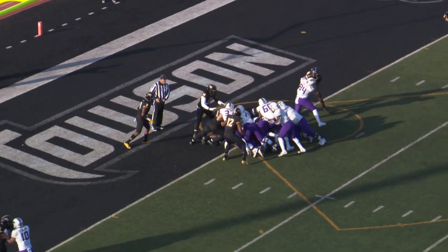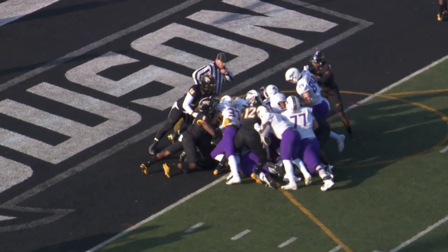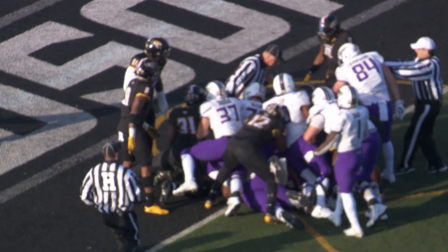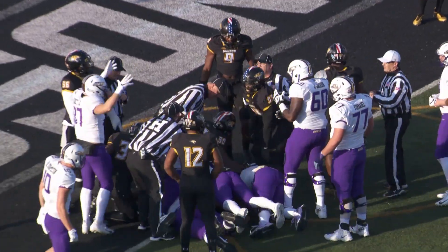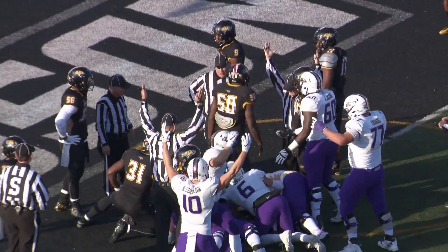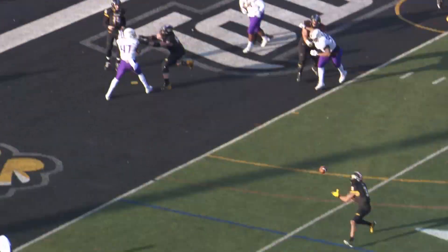DiNucci is still going to keep it himself. He gets a push from behind — it should be a touchdown. No signal yet. Over in Maryland, he's easily went across the left side. There we go. Touchdown, JMU.